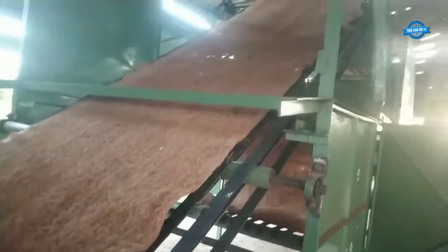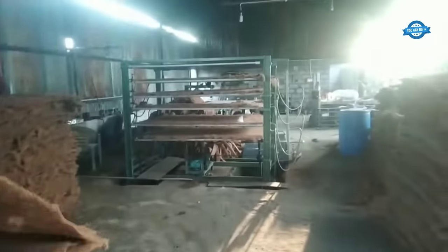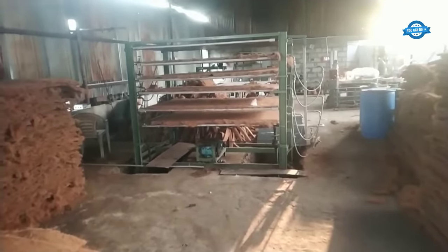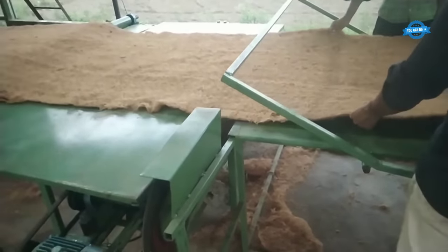Coir needle felt sheets possess excellent properties that make them ideal for different applications. They are highly durable, moisture resistant, and possess natural insulation properties. Additionally, they have good thermal stability and provide effective sound absorption. These qualities make coir needle felt sheets suitable for applications such as filtration systems, geotextiles, erosion control, automotive interiors, and mattress production.